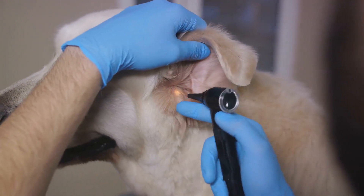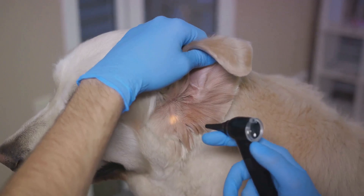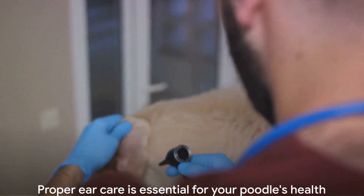Finally, if your poodle shows signs of ear infection or discomfort, don't hesitate to consult a veterinarian. They can conduct a thorough examination, perform necessary tests, and recommend appropriate treatments.